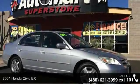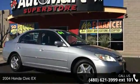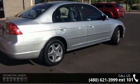Arrive in style with this 2004 Honda Civic X. If you are looking for a first-rate auto, this one could be yours today.